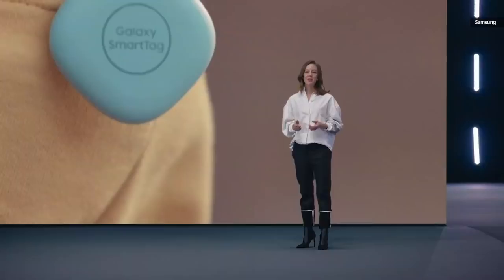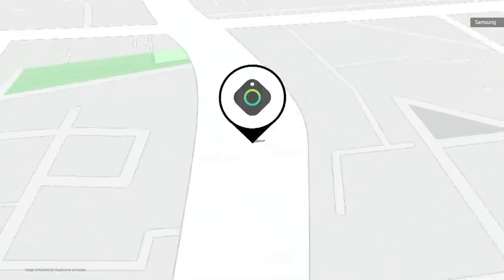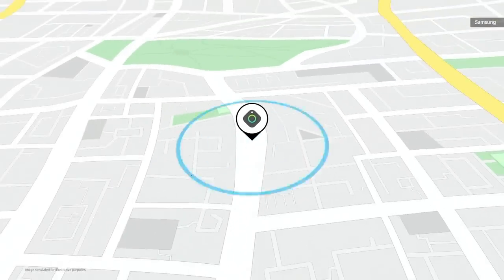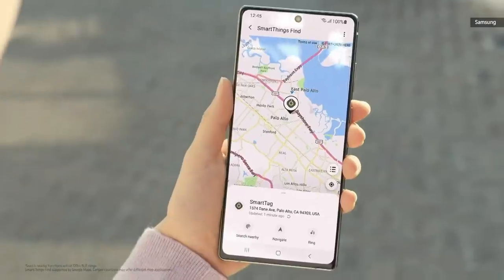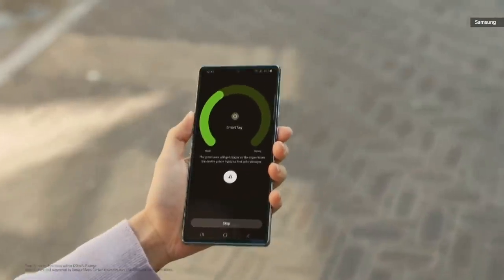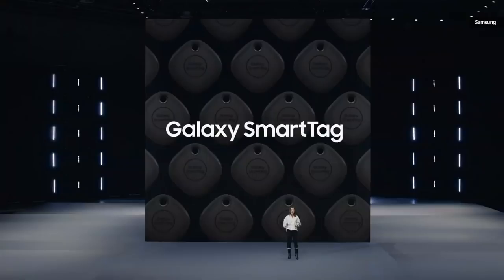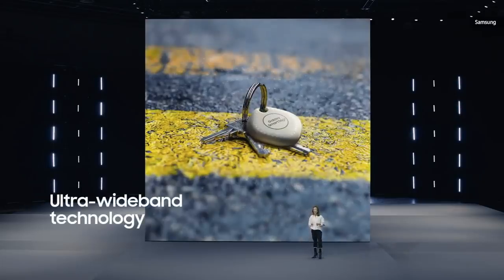With Galaxy Smart Tag on his collar, you'll be able to track him using SmartThings Find. If he's far away, the Smart Tag on your dog's collar can send Bluetooth signals to a community of nearby Galaxy users who can help you track it down. The Galaxy Find network that powers SmartThings Find is encrypted from end to end, so you can track down your Smart Tag while keeping all data from Galaxy users in the network untraceable.